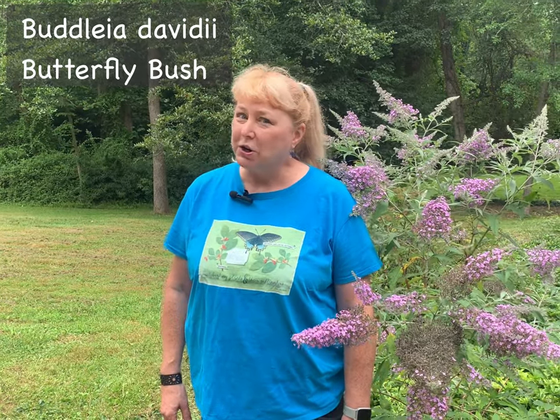But before I start talking about the butterfly bush, I want to make sure that we're on the same page about what I mean when I say an invasive plant. I'm not talking about a plant that spreads too much in your garden and starts to be a problem. In fact, the formal definition of an invasive plant is quite different than that.